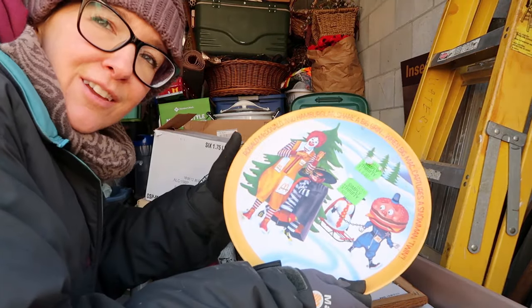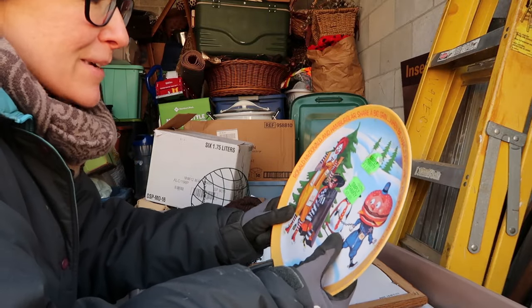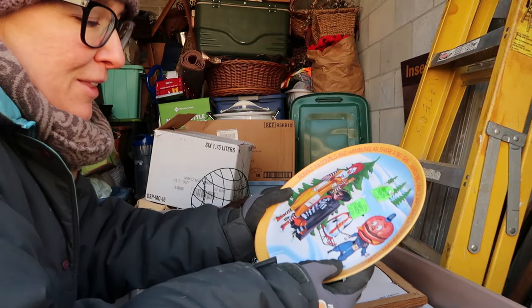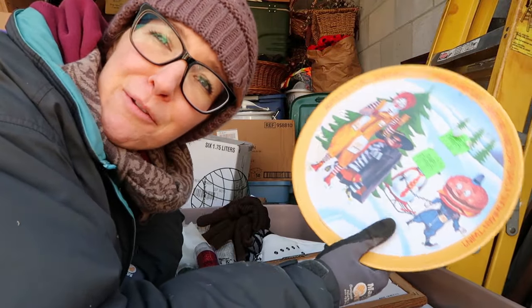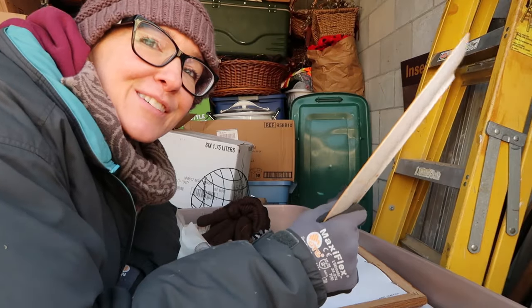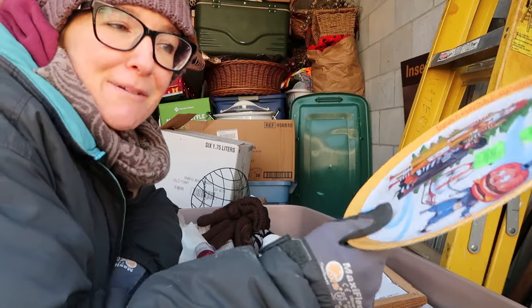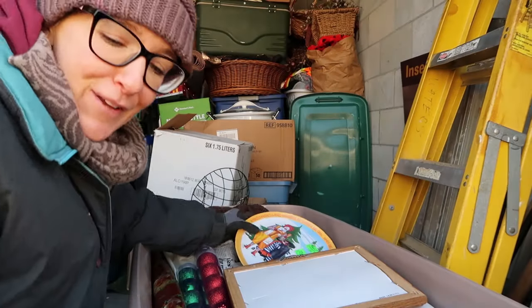McDonald's is your kind of place — two hamburgers in your face! Did you ever hear that McDonald's song? 'McDonald's is your kind of place, two hamburgers in your face, three pickles up your nose, french fries between your toes, milkshake down my back, I want my money back before I get a heart attack.' Maybe my family made it up — if you heard that, let me know!